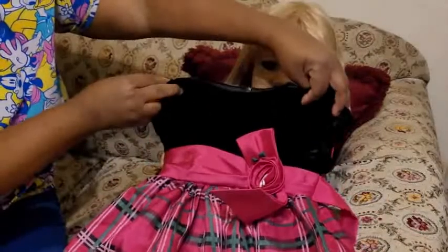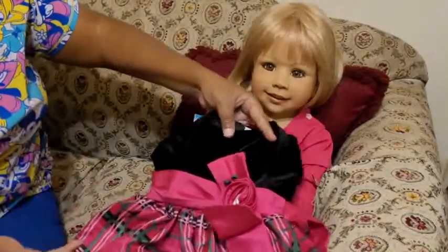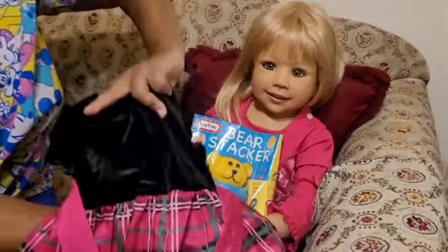This is another one of her dresses here with the black velvet and then you've got the fuchsia pink, which is the color she came in. So this color looks pretty on her with the bow tie in the back.